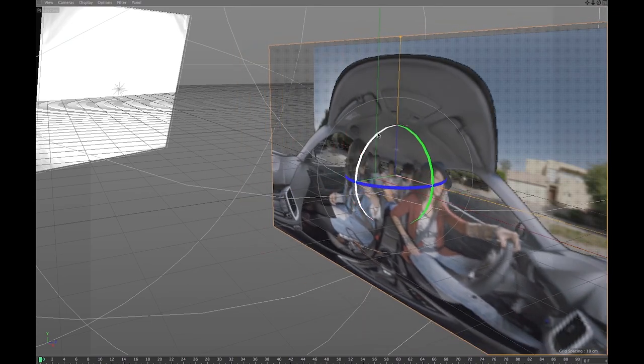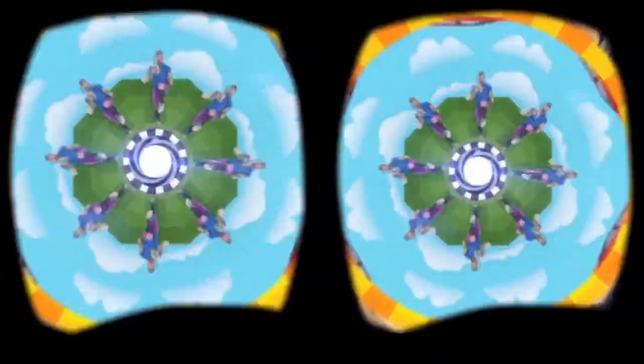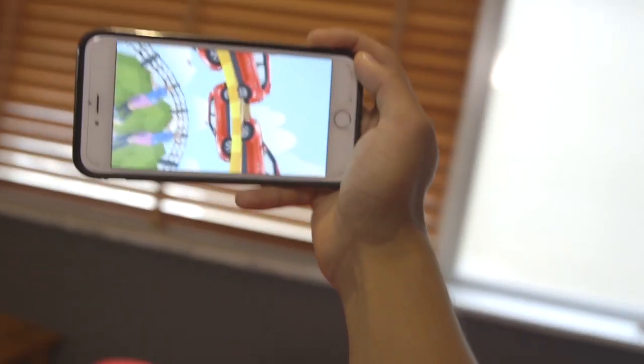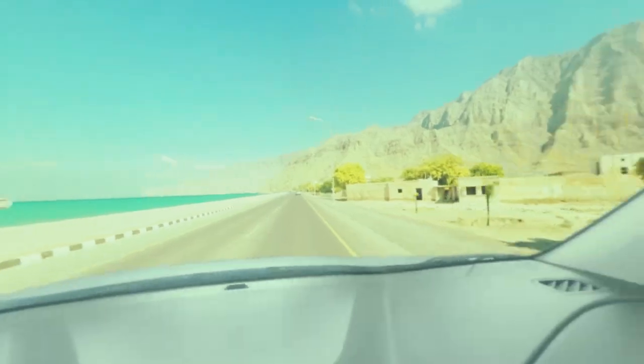We then composited these layers together. The animated kaleidoscope section brought its own challenges. When working with a flat image, there are boundaries after which an animator can hide graphics. However, in this case, an animated object needs to be perfectly treated the entire time it's in the viewer's potential view. This was truly a challenging production, where innovation was the only way through.